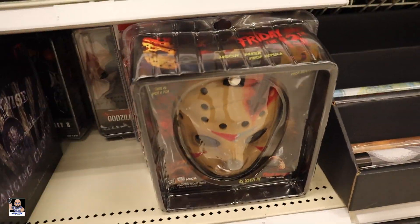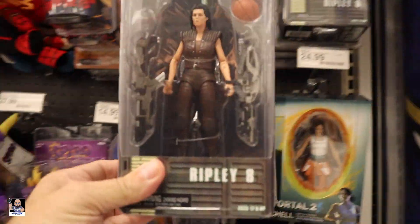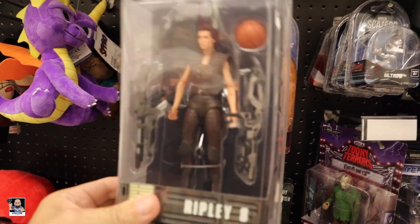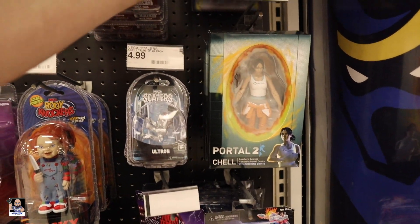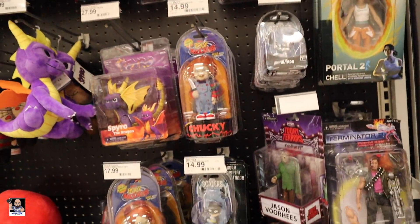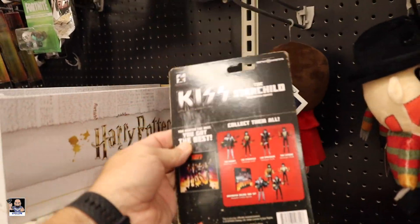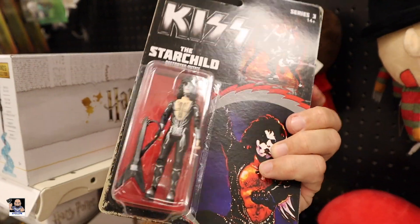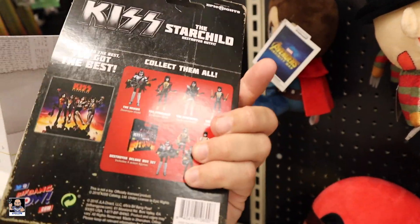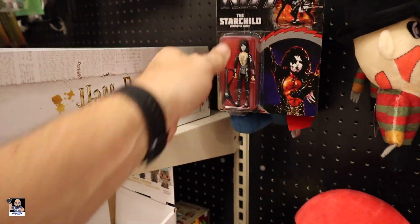And we got a Jason mask up here. There's Ripley 8 - I did a review on this one, it's a cool figure. Good to see it in the store. Team Fortress. This is cool, I think it's cool. Too bad they don't have Gene Simmons, the Demon.